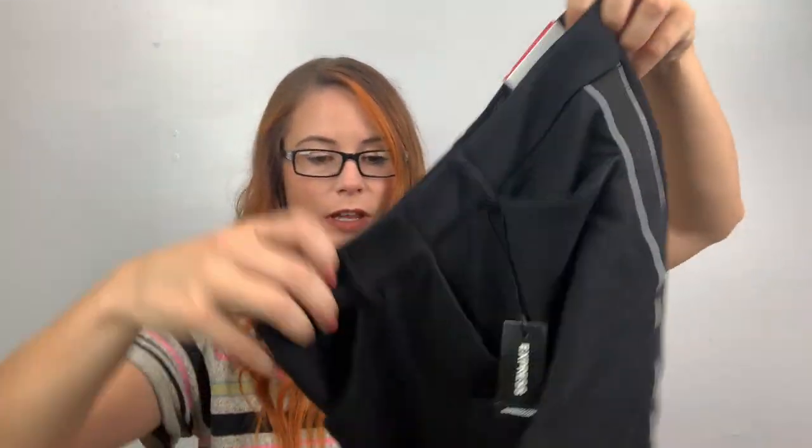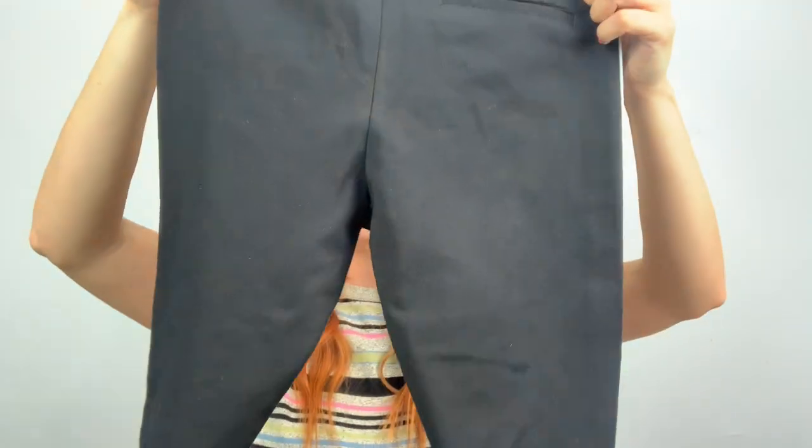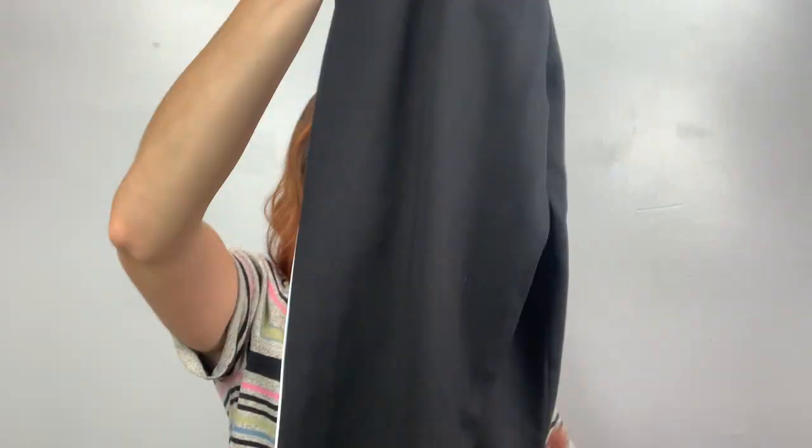These are Express — a double zero long, skinny high-rise. I would totally wear these to work. Skinny with the stripes down the side, they feel like neoprene. Really good stretchy material. Retail $79.90 — I'll probably get $40 if I'm lucky.